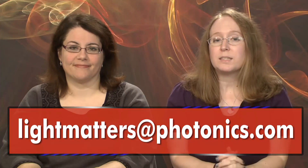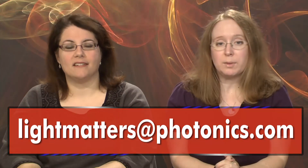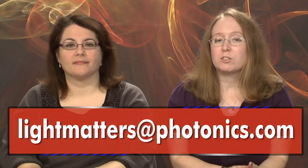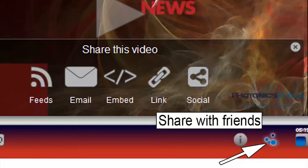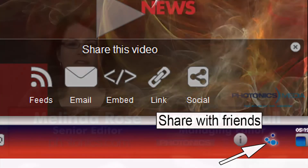That's it for this edition of Light Matters, Photonics Media's weekly newscast. We'd like to hear from you — tell us what you like or don't like about our program. We welcome your comments and suggestions at lightmatters@photonics.com. You'll find links to share and subscribe to Light Matters by clicking the share with friends button on our video player. Thanks for watching and we'll see you next week.